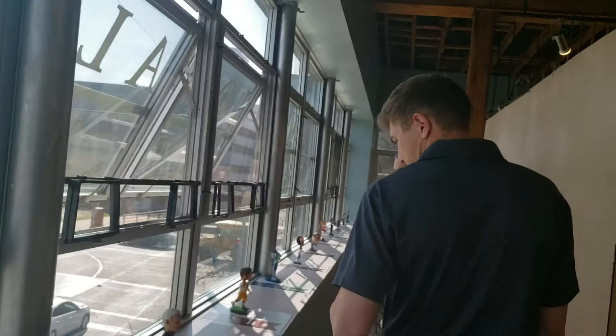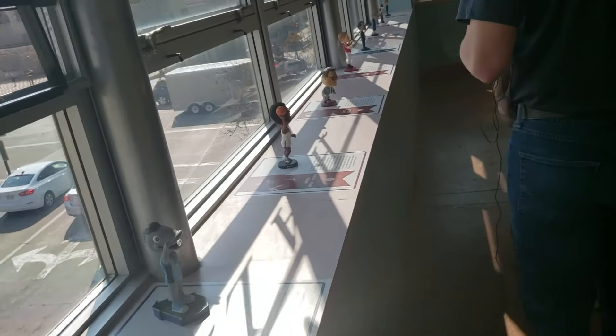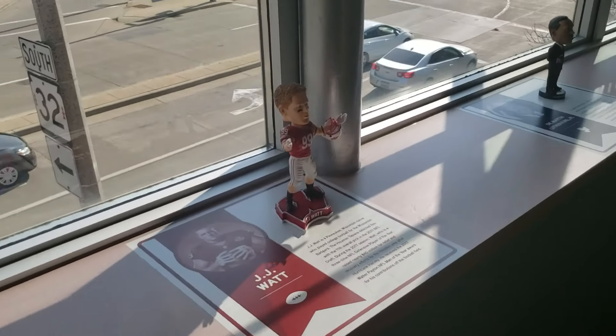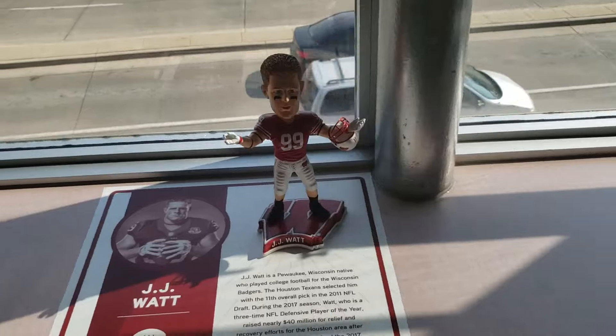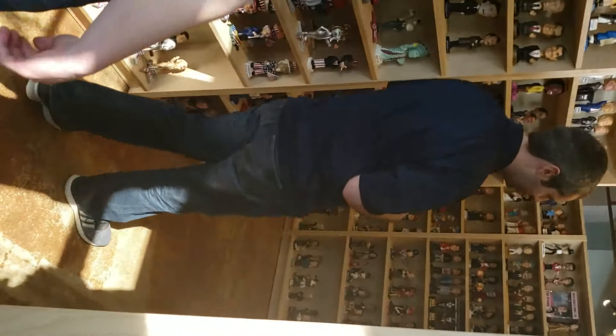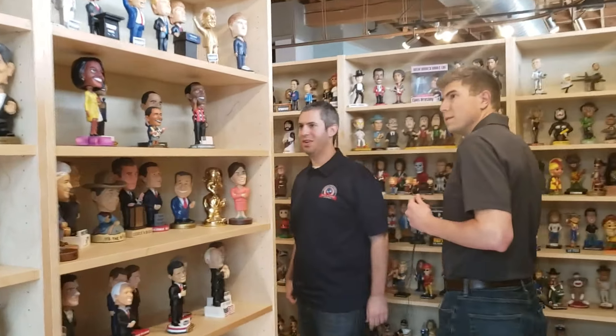That transitions into some of the heroes and stars — people like Dr. Martin Luther King Jr., Helen Keller, Jackie Robinson, Superman. And then the rest of the non-sports bobbleheads are in this area — the political section, which will be expanded significantly for the convention.